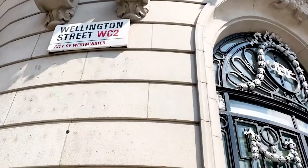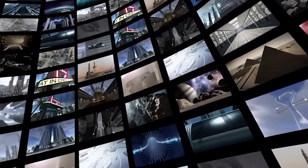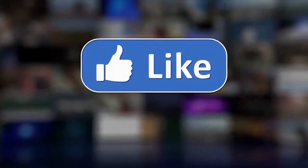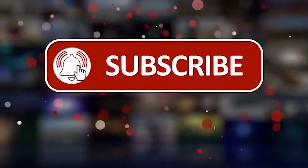Hope you enjoyed the video. Let me know in the comment section below, and if you want to hear from me again, be sure to hit that subscribe button before you go.